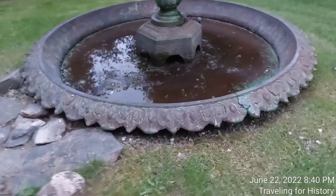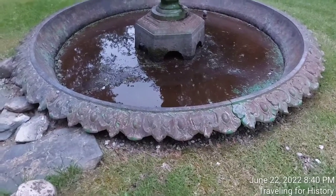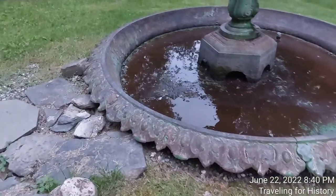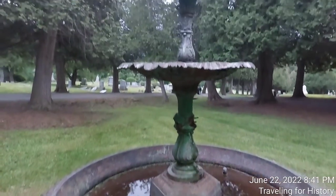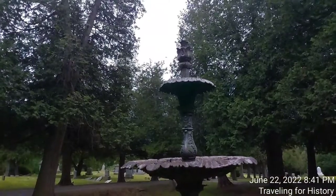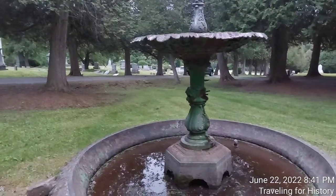Wow, that's a fancy basin. Well, this is Patricia and I am traveling for history. I wanted to share with you this amazing fountain — I'll show you one more time, up and down. Again, I'm in Hinesburg, Vermont, so this is the Hinesburg Village Cemetery.